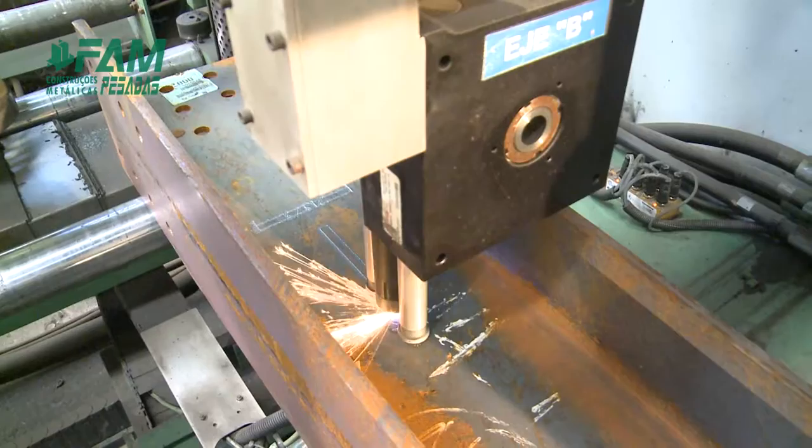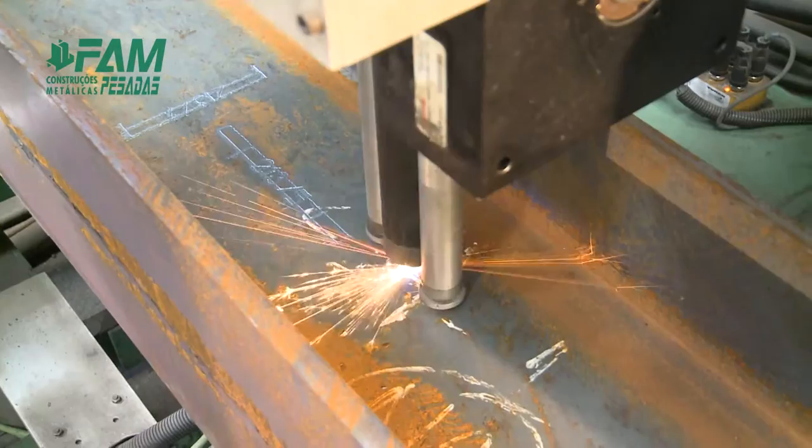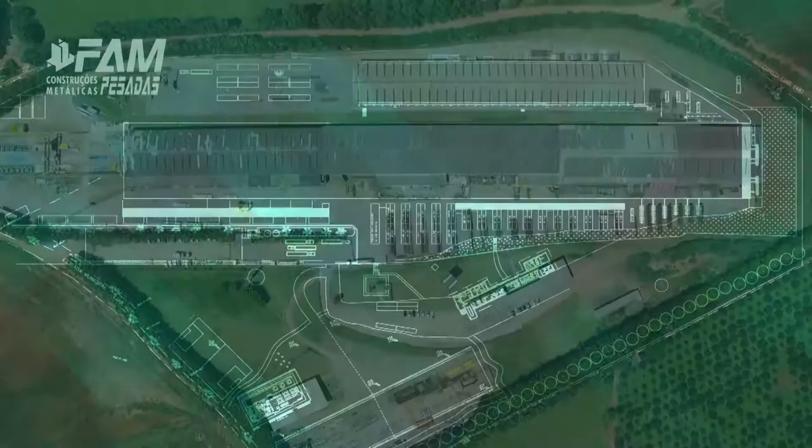The CNC equipment performs profile tracing using plasma marking, to indicate to the assemblers the correct position of the smaller elements to be aggregated in the main profiles, as well as indicating the tag of these elements in the drawings.